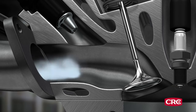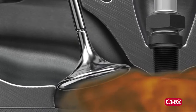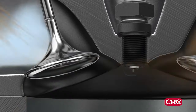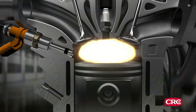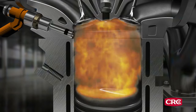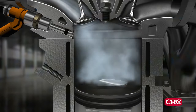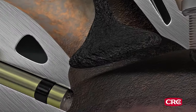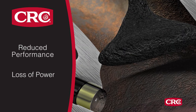Here's why. In traditional port fuel injection, or PFI engines, the gasoline washes over the valves cleaning them in the process. In GDI engines, gasoline is injected directly into the cylinder, so it never comes in contact with the intake valves. Without that constant cleaning action, harmful carbon deposits build up on the valves. The result is reduced performance and loss of power.